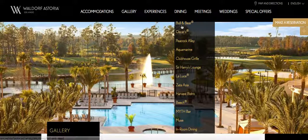The dining is kind of like Bowl and Bear that they have in Chicago. They also have Spurs, Peacock Alley, Aquamarine, Clubhouse Grill, Sir Harry's Lounge, La Luka, Zetsa, Asia, Harvest, Bistro Beach, Myth Bar, and Moose — and of course, in-room dining.